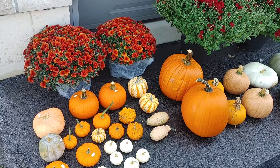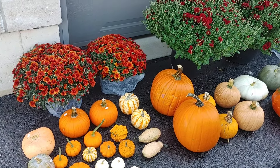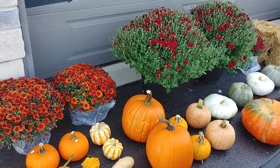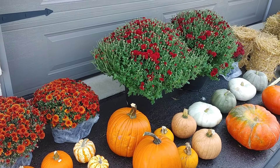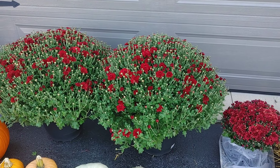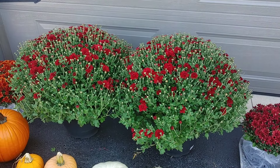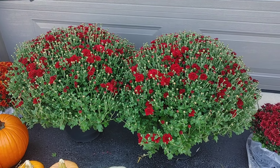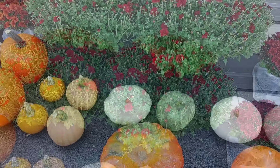Hi sweet friends, welcome back to my channel. I'm so happy you're here for today's fall decorating video. Today we're decorating the porch for fall 2024. I cannot believe it, but I am so excited to bring you along. I'm using lots of gorgeous burgundy colors as well as those really rich oranges, and I think the combination just says fall.